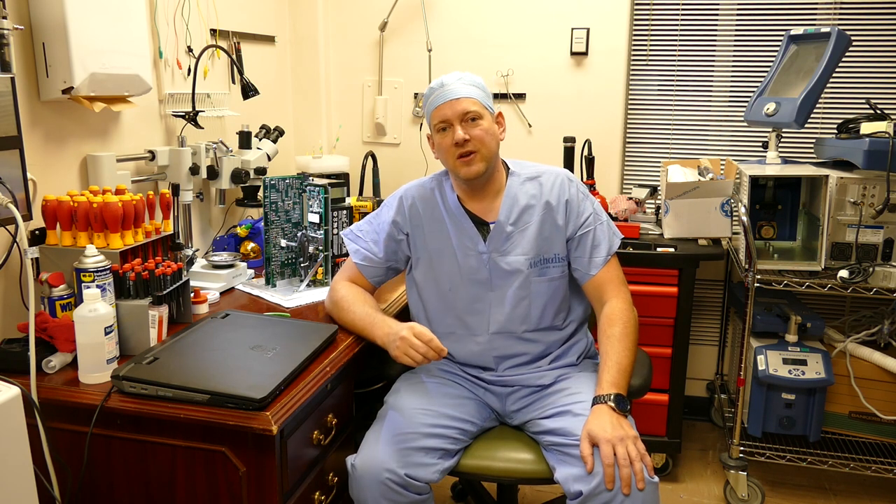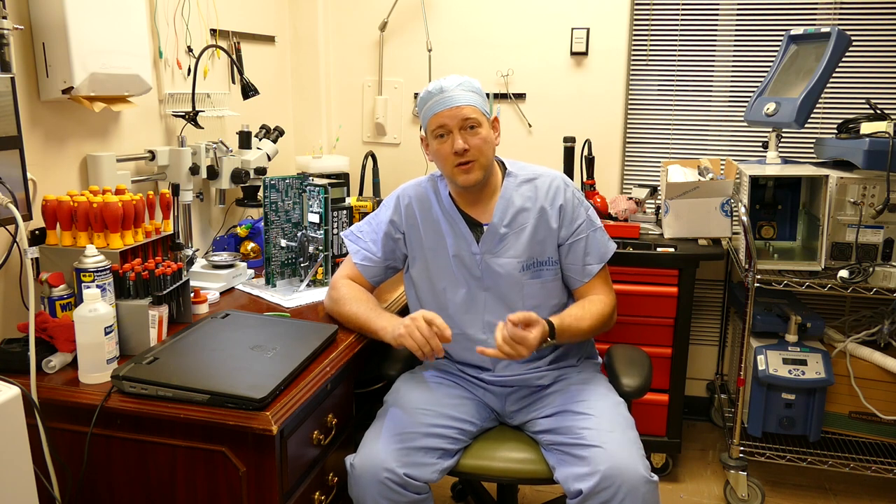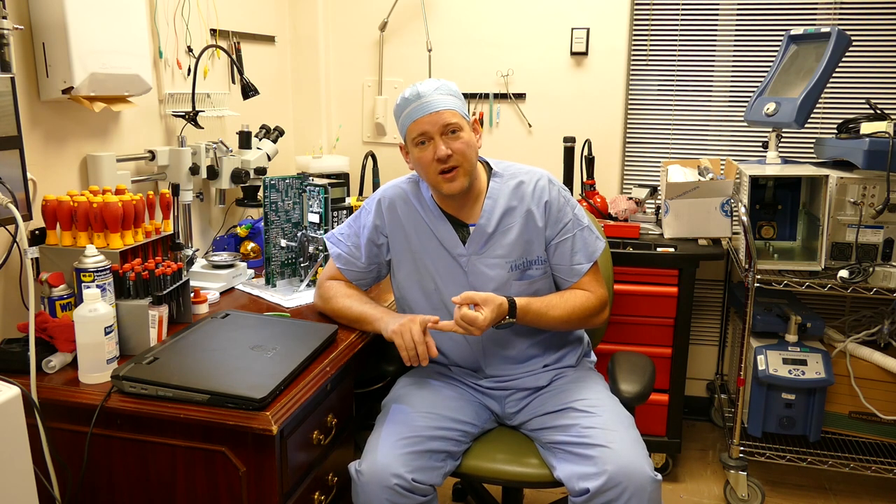There are several areas where biomeds can specialize. Area 1 is usually general biomedical equipment, which includes patient monitoring, medical beds, nurse call systems, and other simple devices. The second area is Laboratories, where you'll find things like clinical analyzers, centrifuges, and large refrigerators and freezers.